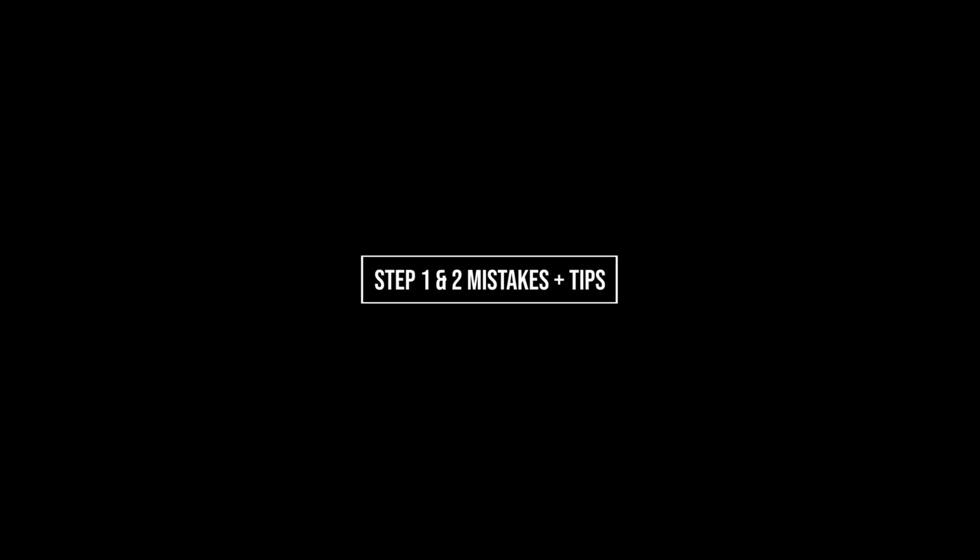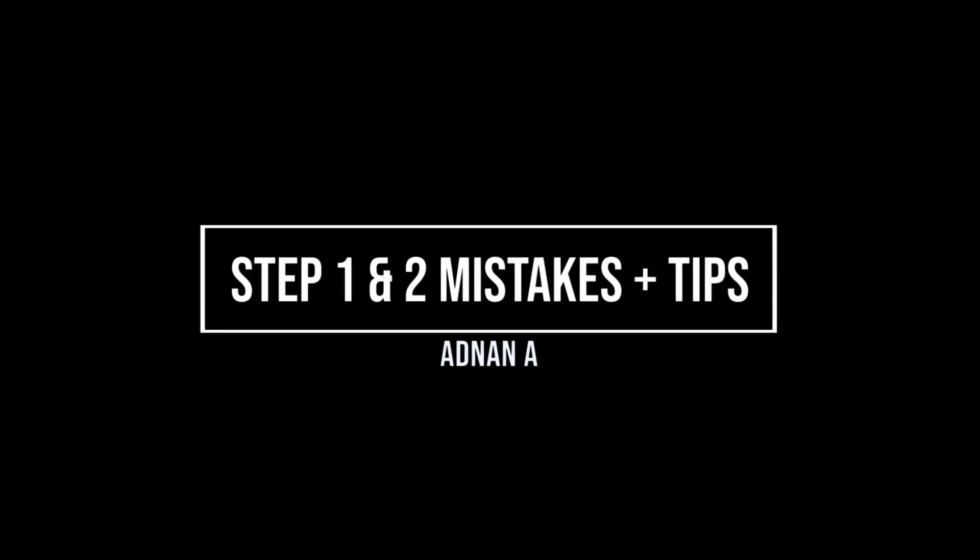Hey everyone, one of you asked me about my Step 1 and Step 2 CK experience. Here's a quick overview of some of the mistakes I made so you won't have to make them. If you're not aware, the USMLE Step exams are the 8 to 9 hour computerized licensing or board exams that cover foundational sciences as well as clinical knowledge in medical school.